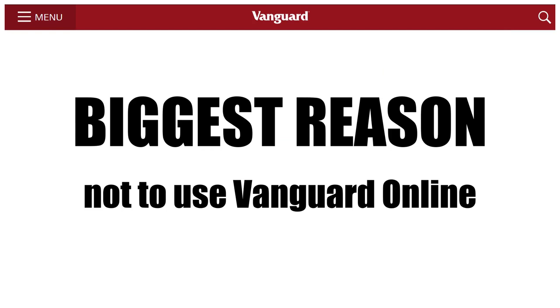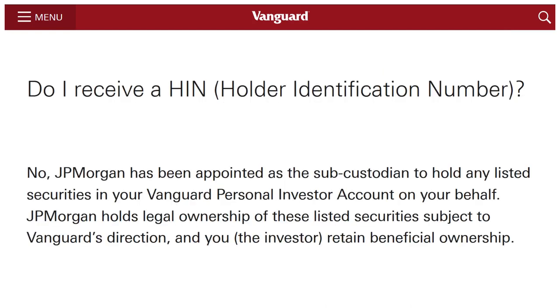But the biggest reason I won't be using Vanguard's new online platform is a question tucked away in the FAQs: 'Do I receive a holder identification number?' No. JP Morgan has been appointed as the sub-custodian to hold any listed securities in your Vanguard personal investor account on your behalf. JP Morgan holds legal ownership of these listed securities, subject to Vanguard's direction, and you, the investor, retain beneficial ownership. So basically, you don't really own your ETFs or shares. If JP Morgan went bust, however unlikely that is, you do not legally own your ETFs.